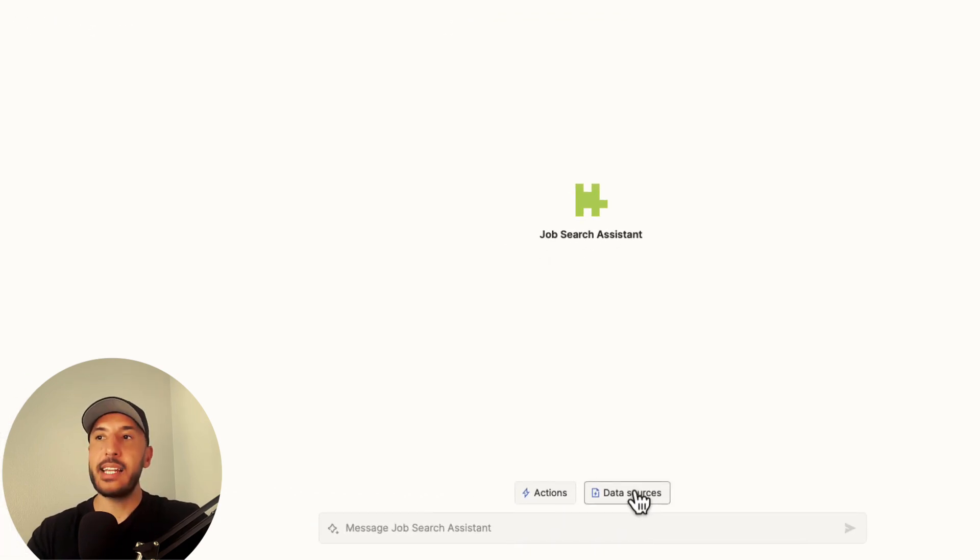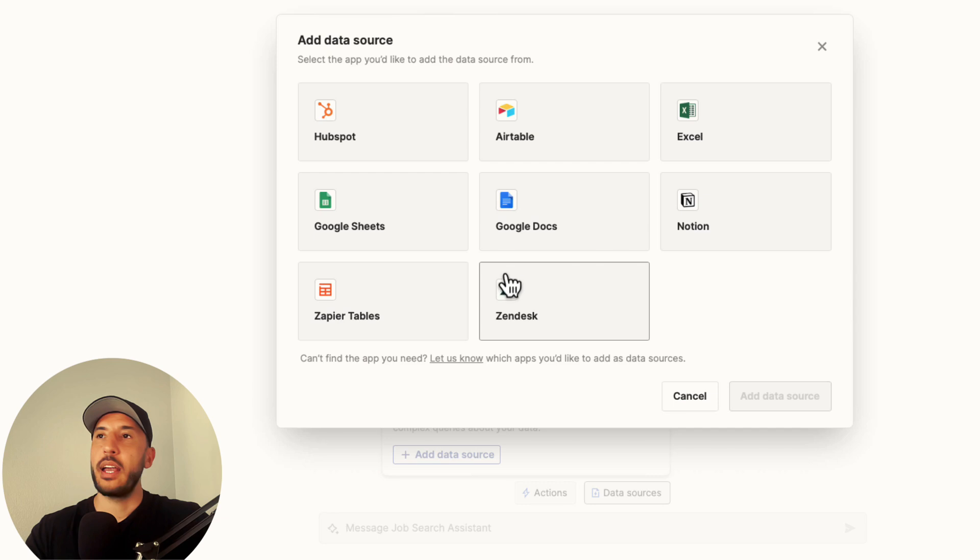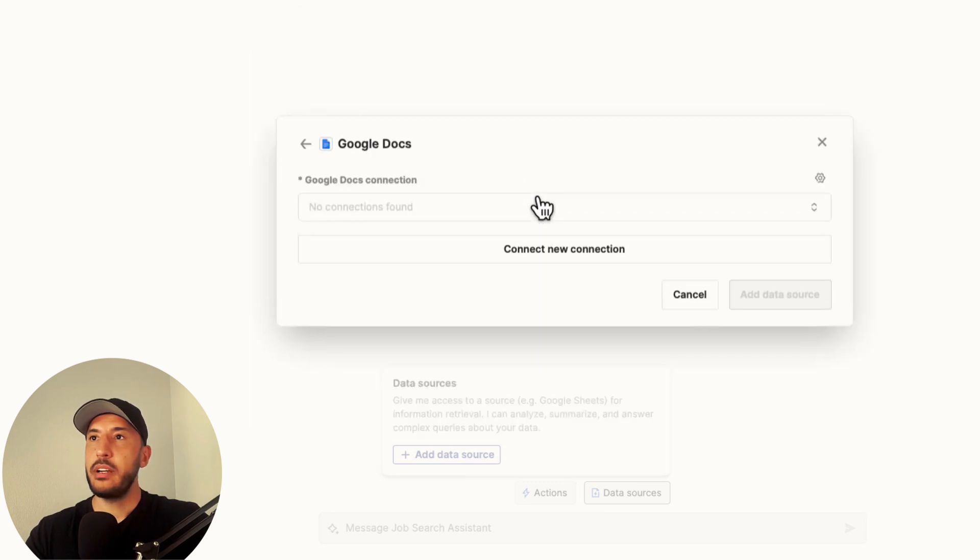Click on 'Data Sources,' then 'Add Data Source,' and select Google Docs. Because Zapier needs to connect to your Google account, if it's not already connected, all you have to do is click 'Connect New Connection.'